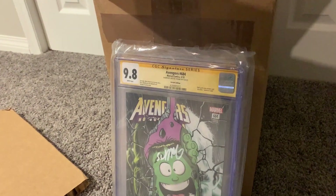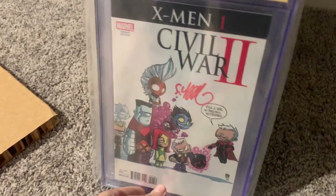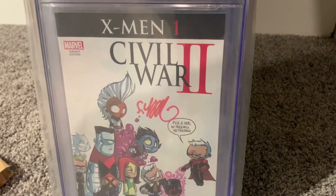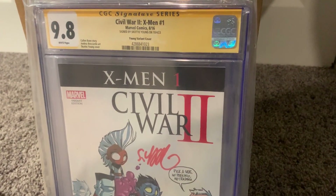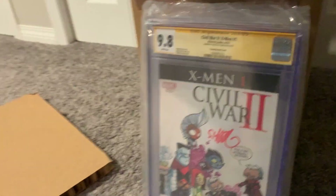I don't know what the grades are — I'm just pulling them out one by one. I'm really hoping everything comes back at least a 9.4, because anything less than that you're pretty much losing money. Here's a Scotty Young signature X-Men Civil War 2. Another 9.8! I'm very happy with that. Let's keep it trucking.